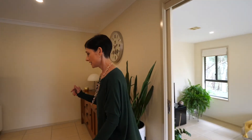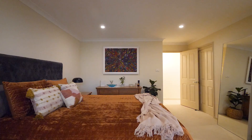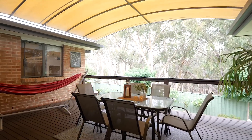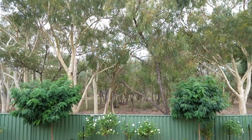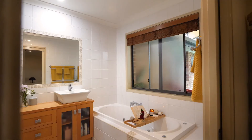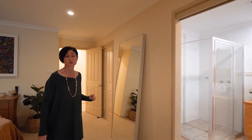Coming down the hall there's plenty of storage. Here we've got the master — a beautiful big master — super large. The thing I absolutely love about this space is the deck here, it is such a special space and you don't see this very often, and it again overlooks the beautiful reserve. Not only a large master but a really large ensuite as well with a full bath in it, which you don't see very often. Just behind me is a walk-in wardrobe too.